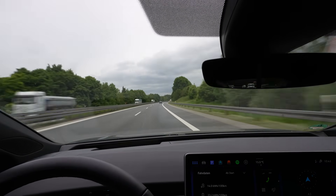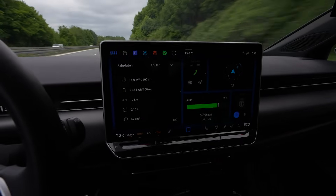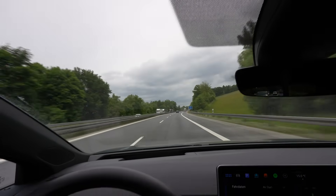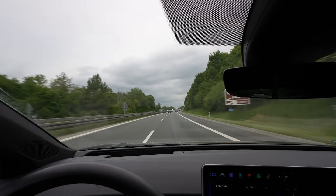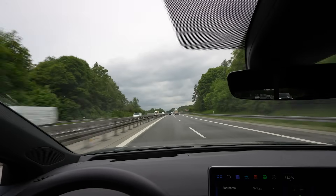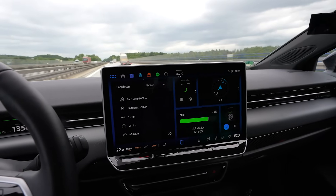Also different, like I said, is the software. Our car has version 4.0 and this car in here is 5.2. My ID7 was built model year 2024, this one here is 2025. We also have above 22,000 kilometers on the odometer, while this car here has 13,000.